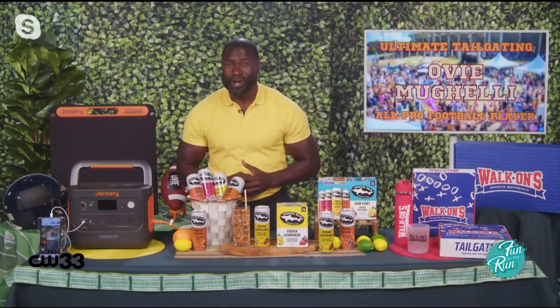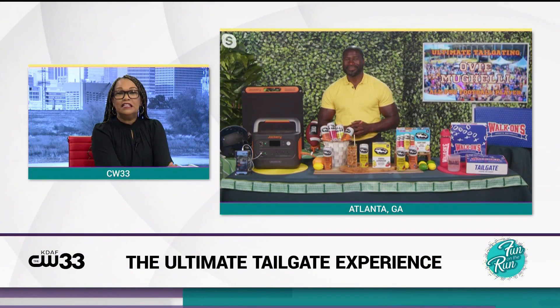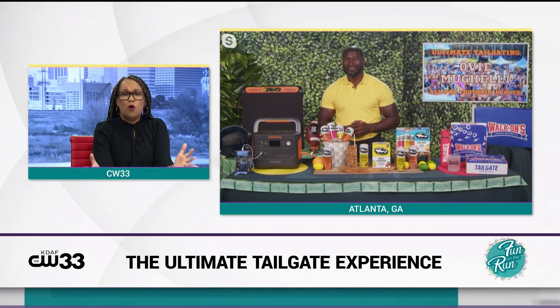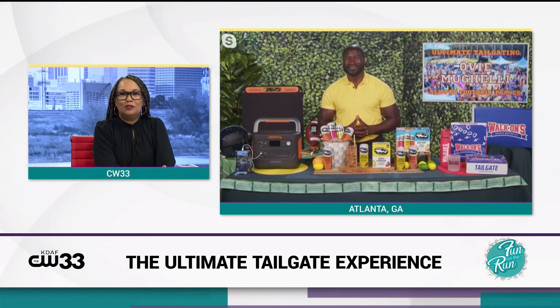For more information you can go to tipsonTV.com. Ovi, thank you for all of that information and thank you for being here — you got my mouth watering over here. We're going to have all of the details on our website at cw33.com. And again, we'd like to thank Jackery, Dogfish Head, and Walk On Sports Bistro for sponsoring this segment.